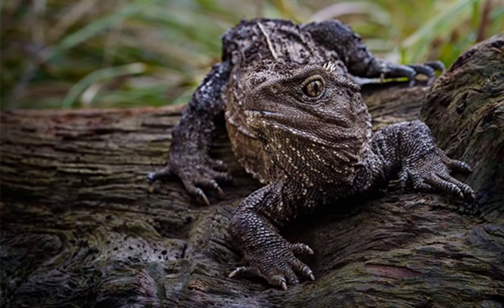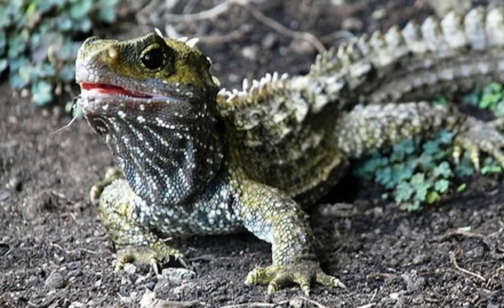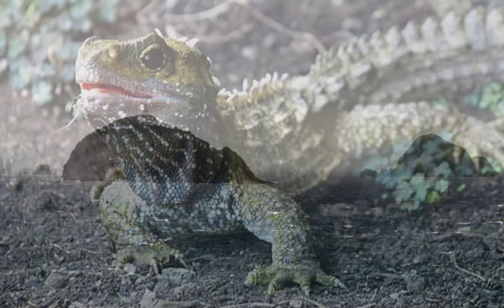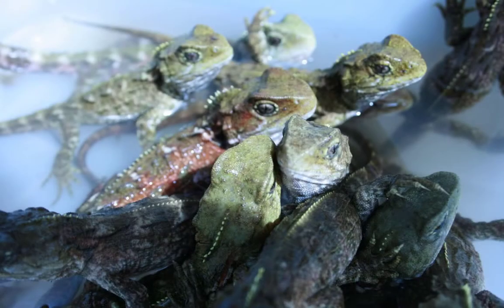The unique third eye is sensitive to light and may help the tuatara judge the time of day or season. The tuatara is only found in New Zealand. In 1989, a group of tuataras was discovered on New Zealand's Brothers Islands.